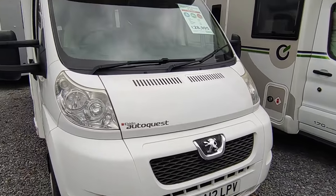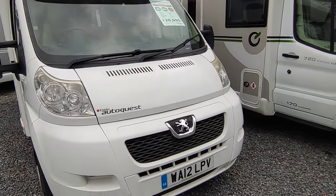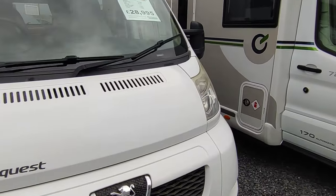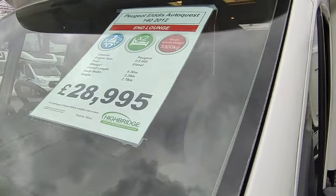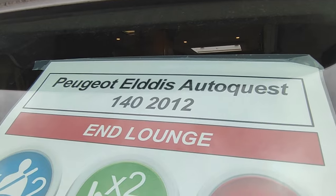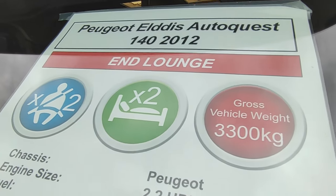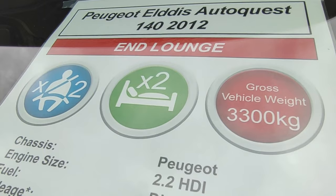It has a tiny mileage — our Somerset branch sold it to its previous owner who was quite elderly and has just given up motorhoming, so we've bought it back. This is a real good buy for someone. It's a 2012 Elddis Autoquest 140 with the N-lounge: simple two berth, two seatbelts, not trying to squeeze in fixed beds, maximum space for two.